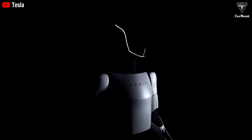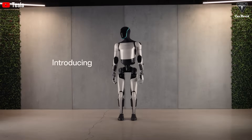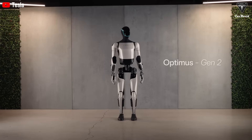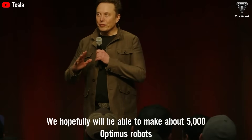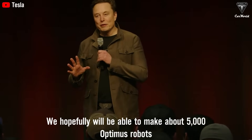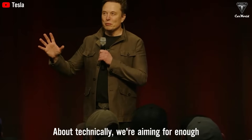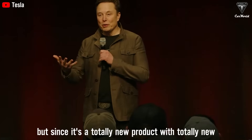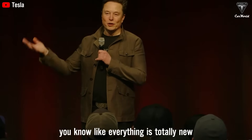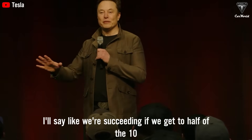During Tesla's all-hands meeting in Q1 2025, CEO Elon Musk told employees that the company will aim to produce the first true army of Optimus robots by the end of this year. He said: 'We hopefully will be able to make about 5,000 Optimus robots. Technically, we're aiming for enough parts to make 10,000, maybe 12,000. But since it's a totally new product, I'll say we're succeeding if we get to half of that.'